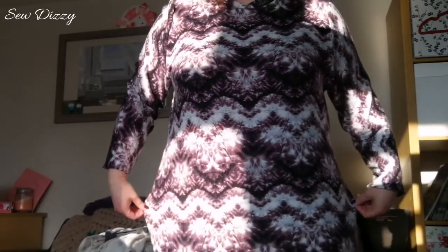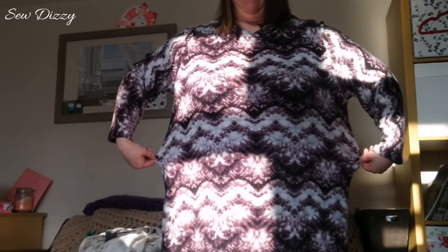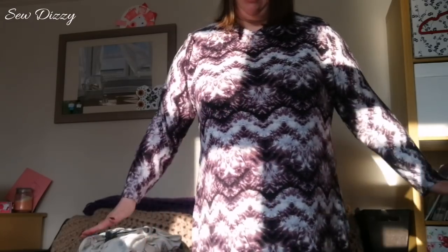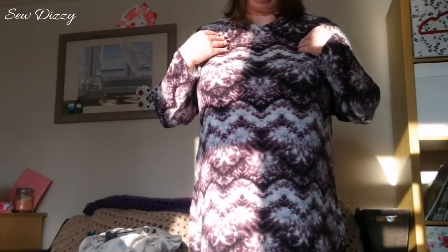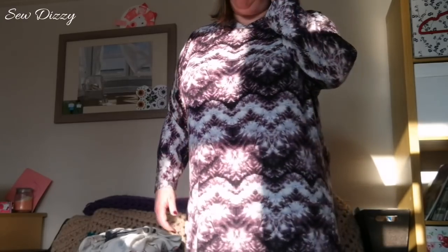I'll start off with what I'm wearing. This is the Piedra — I think it's called Piedra — by Seamwork. I took it in a bit here because it was a little bit shapeless, but left the skirt still going. It's quite baggy up here, but I'm happy with it. It's in a lovely French terry from Girl Charli. So I'm pleased — that's my first make.